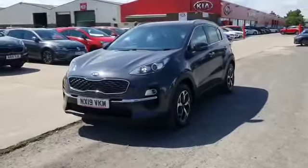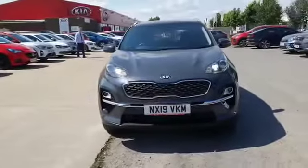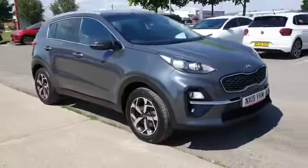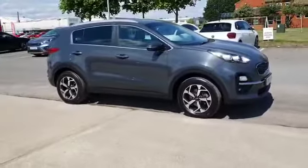Welcome to Kia Stockton, my name is Maz and today I'm proud to present this lovely example of a Kia Sportage 2, 5-door in grey. This car has got a 1.6 petrol engine with just under 23,000 miles on the clock. It's got one previous owner, a full service history and the remainder of the 7-year warranty.